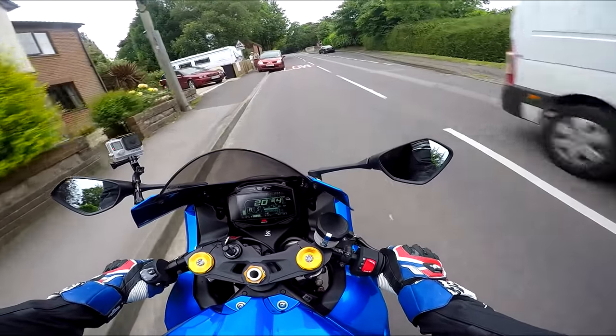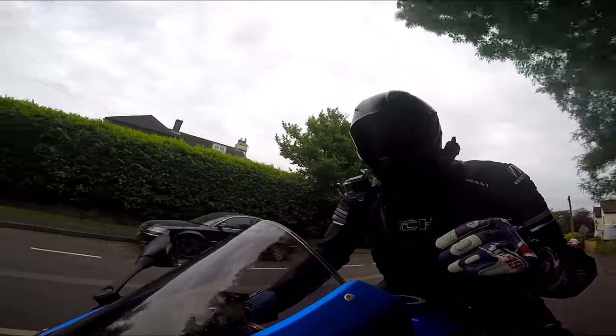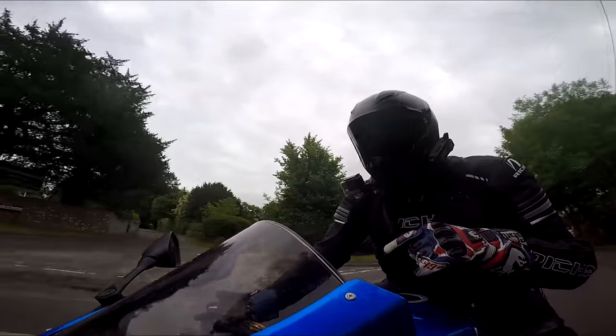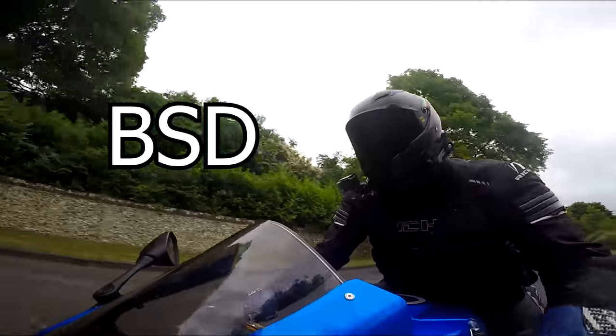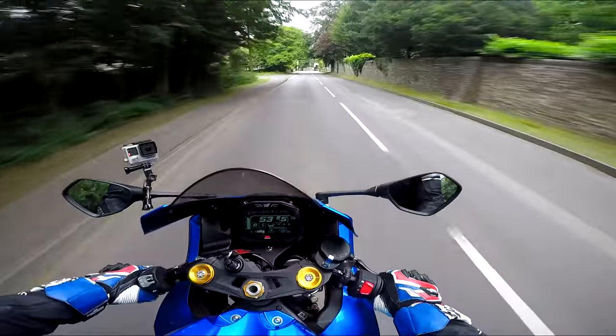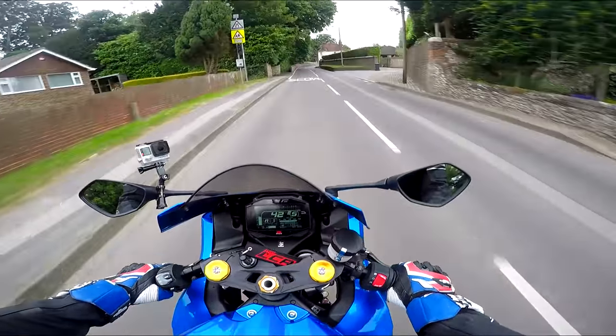It's also been reflashed. It's a local company in Peterborough who had this on the dyno and did a custom flash map on it - I'll pop the company name up on screen. I think it's been mapped on the A mode, so I'll have to have a play around with that.